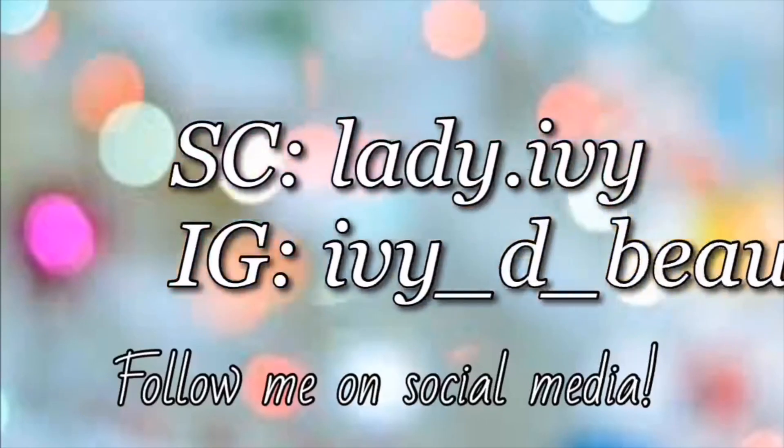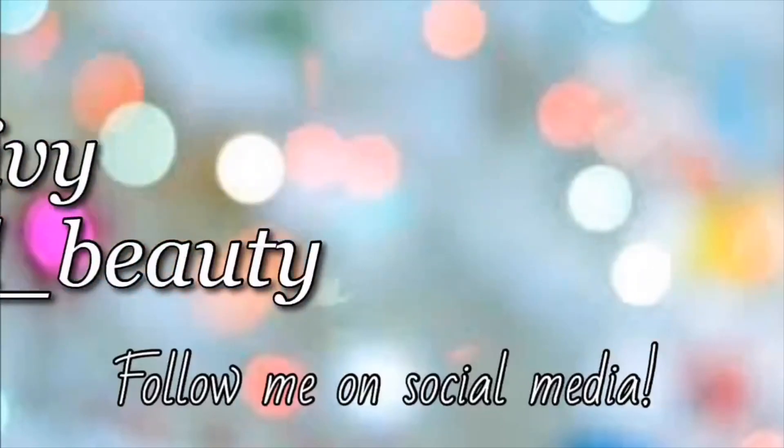Hey beauty babes, welcome back to my channel. My name is Ivy D and I'm here to talk all things beauty. Excuse my appearance right now, it has been a long day, but I just wanted to get these two reviews out of the way really quick.